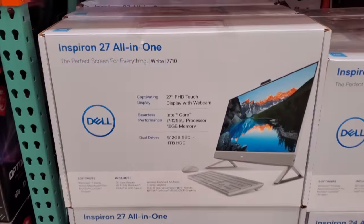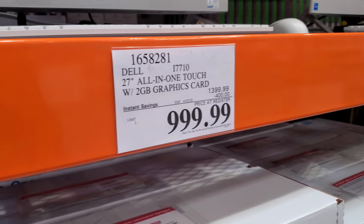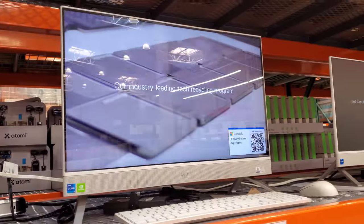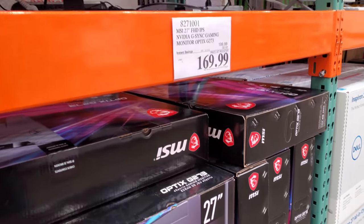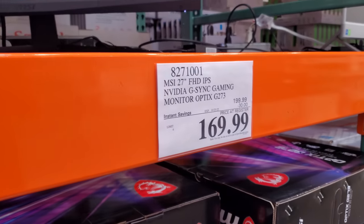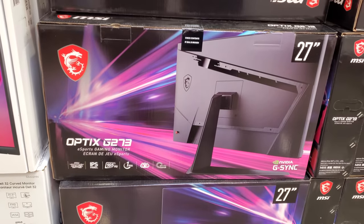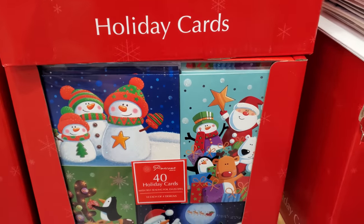There's a Dell on sale — not a Dell, Dell $1,000. Your limit is two, expires on the 23rd. The MSI is going to be $170, pretty decent. Your limit is four, expires on the 23rd. I haven't seen these cards here in Costco — 40 count, $4.13.